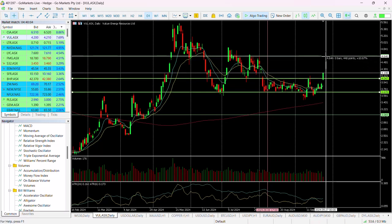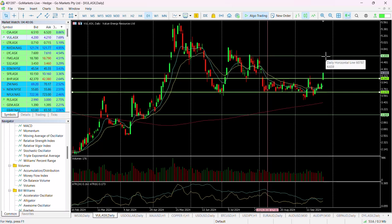That next level at $4.65 would represent, should it get there, a significant return on investment — over 10% at this stage. The buyers are most certainly in.